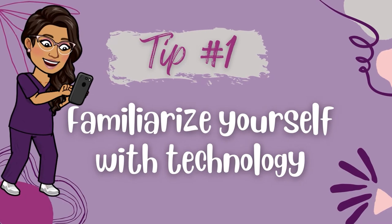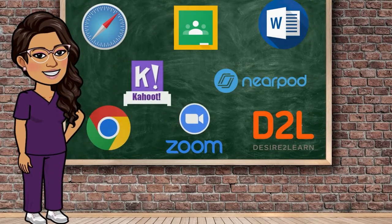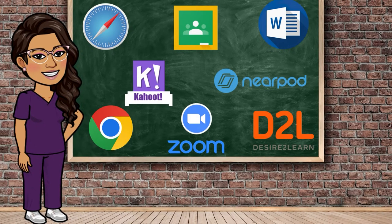Tip number one: familiarize yourself with technology. It's no secret that the world today is becoming more and more reliant on technology, and nursing programs are no different. Some of your courses will be taught online and even your course exams may be put online. I've even taught nursing labs and clinical courses online, and yes it can be done. As a student you'll need to know your way around computers, mobile devices, learning management systems and platforms like Google Classroom, Blackboard, D2L, Desire2Learn, mobile apps like Zoom, Nearpod, and Kahoot, and word processing software like Microsoft Word.